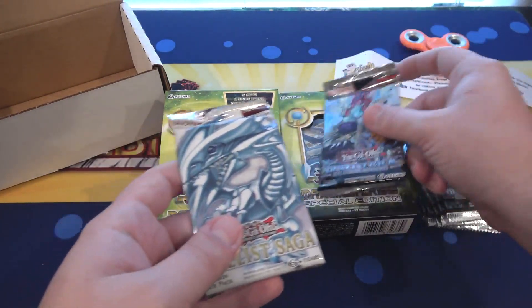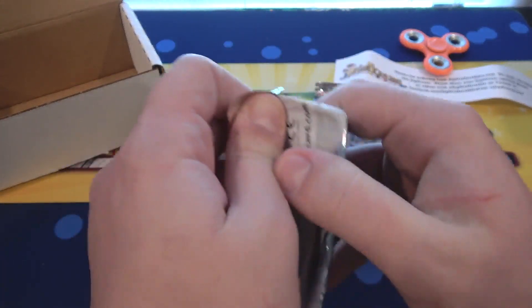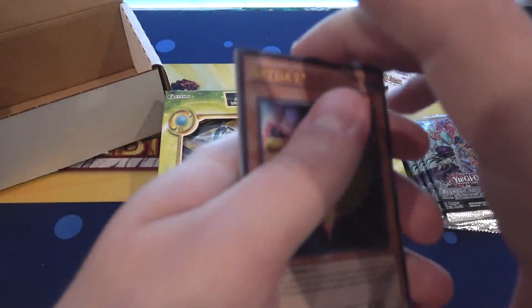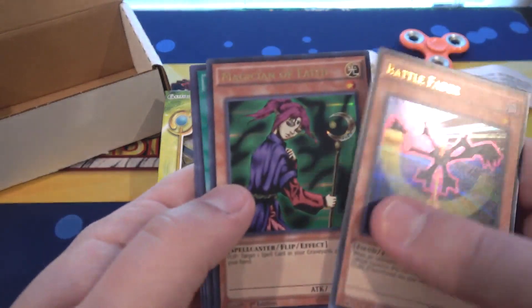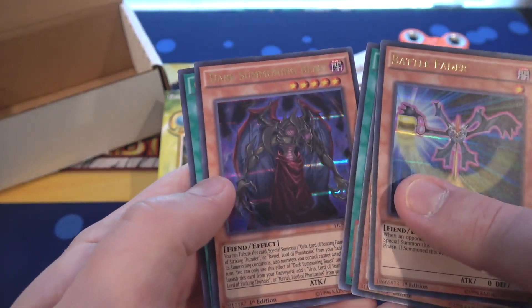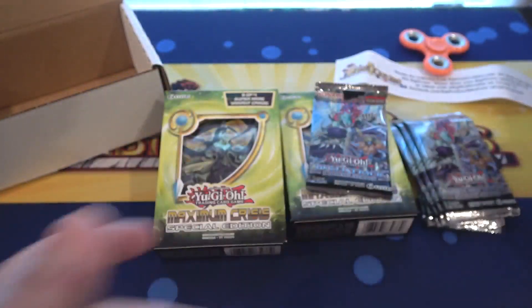Let's see what our packs are. We got another Dimensional Guardians and then Duel of Saga, so we'll go with Duel of Saga. I definitely wasn't expecting that. We have Battle Fader, Magician of Faith — that's good — Chaos Scepter Blast, Dark Summoning Beast, and also Cosmic Flare. So all holographics from that — always a good set to get.